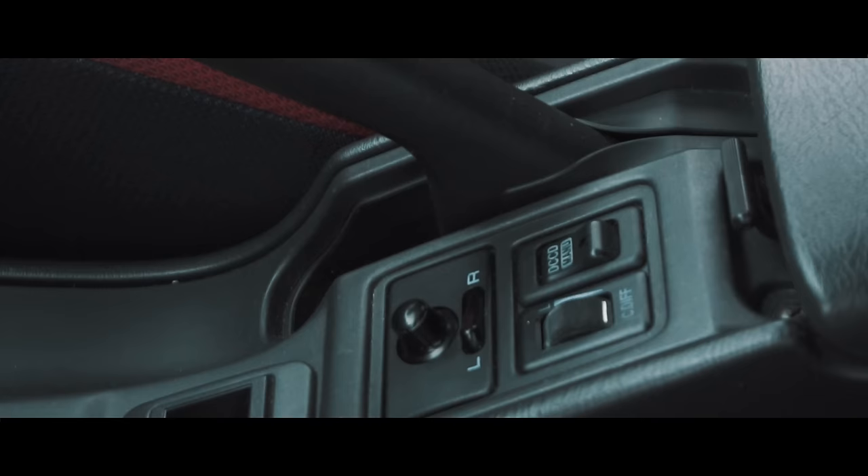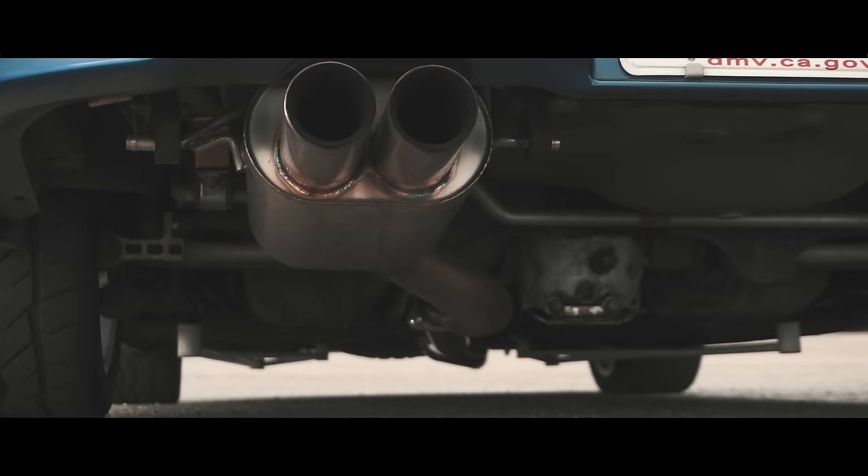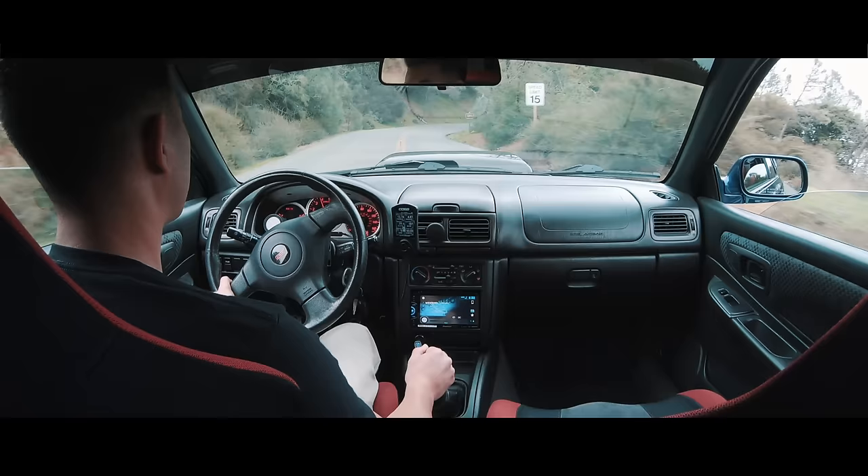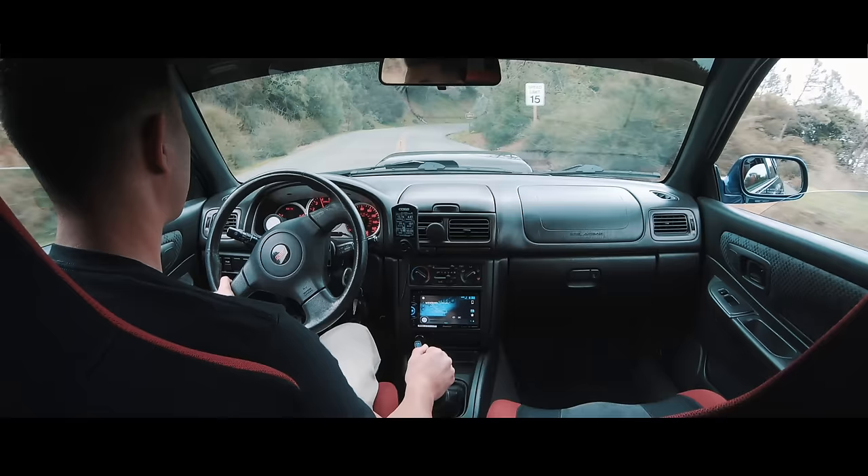When I swapped everything from the 2005 STI, you also get the DCCD controller, so I have the DCCD in there. Axles are still stock — I'm not sure how much horsepower they can handle, but they're holding up so far. Six-speed — all six gears working.